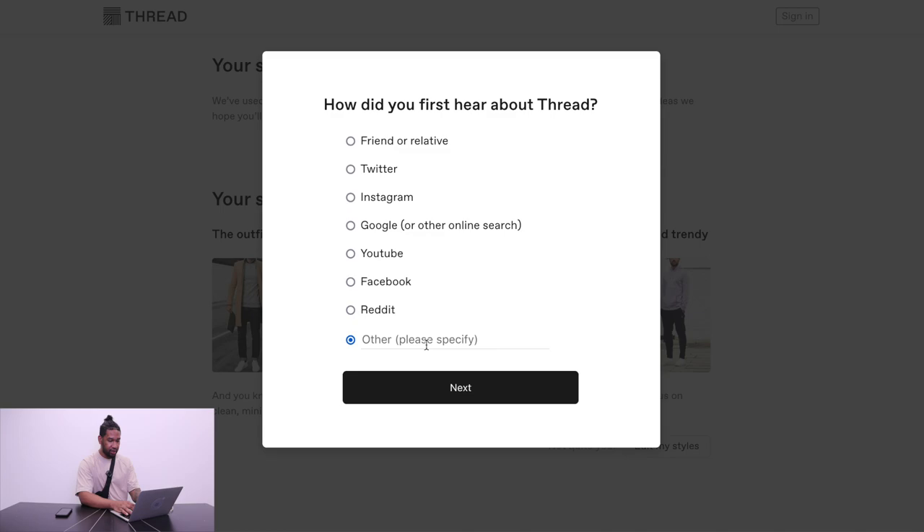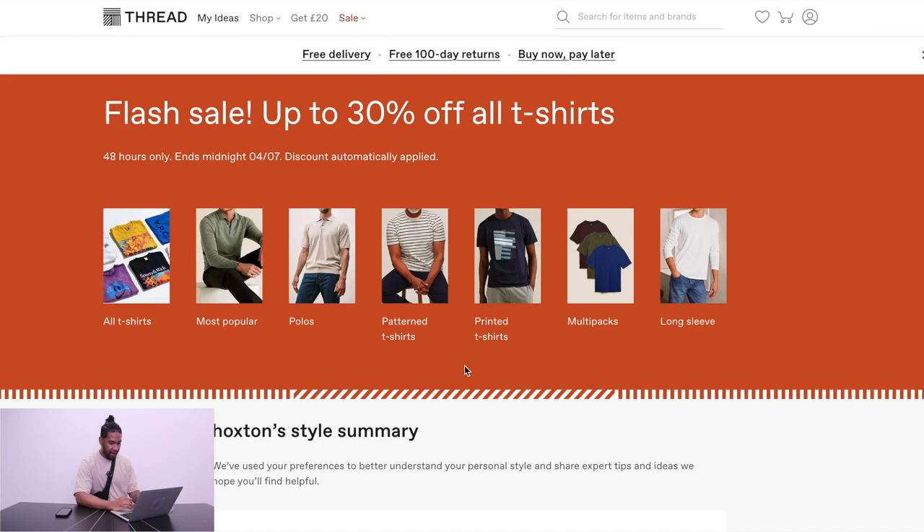Make sure you put here 'The Hoxton Trend' if you found out about this and you never knew about it before. Now I should be able to get 20% off — let's check it out.